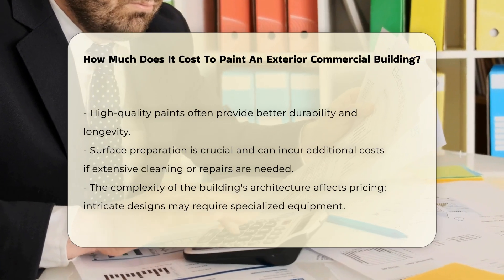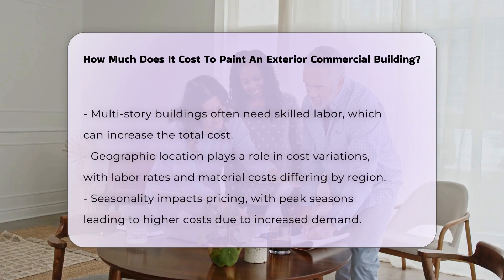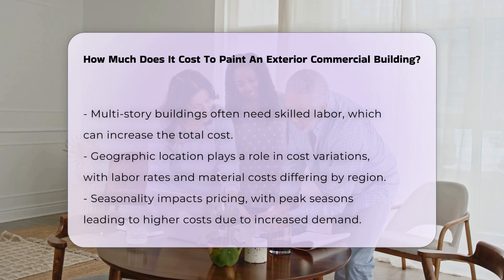The complexity of the building's architecture can affect pricing. Structures with intricate designs or multiple stories may require specialized equipment and skilled labor, increasing the overall cost.